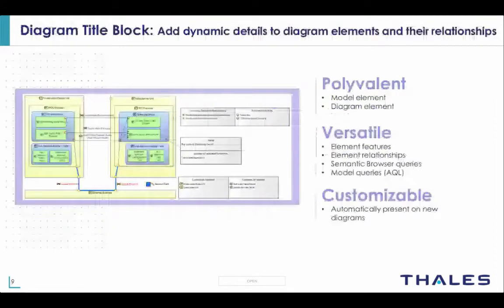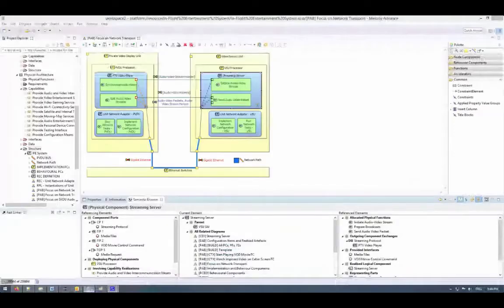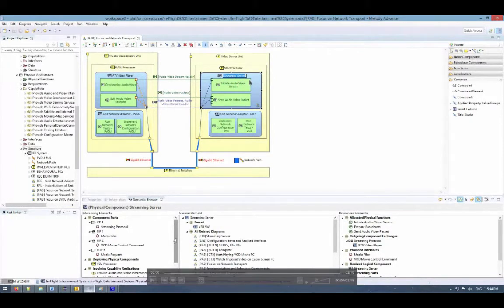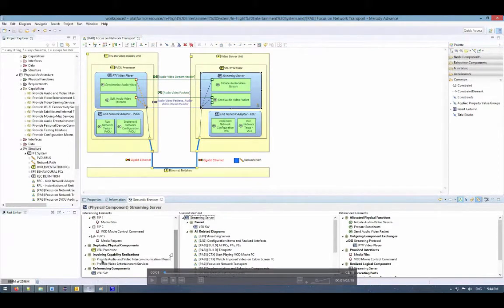Title blocks are a new type of model element that can be used to display additional information related to your model. They are always synchronized with your model, so there is no risk of outdated information in your diagrams. To better understand this new feature, let's look at a short demo. Here we have a PAB diagram and I'm interested in the streaming server component. My intention is to display some information related to this component — most notably the involving capability realizations and the provided interfaces.